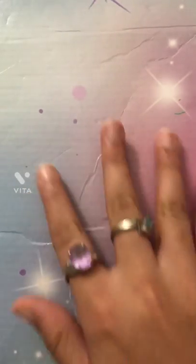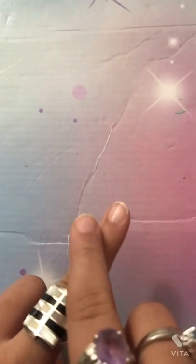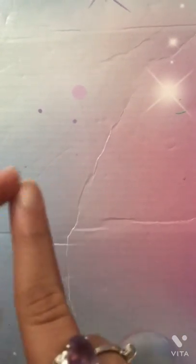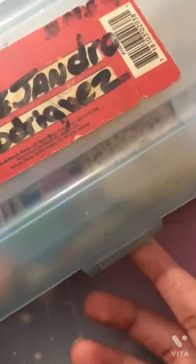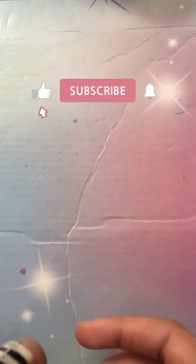Hi guys, welcome back to my YouTube channel! Today I have a very nice video idea to share with you. I have been hoarding stickers for I don't even know how long, keeping them in this pencil case. I've decided to share them with you and show you my collection. Make sure to like this video, subscribe, and ring the notification bell for more videos that you will love.